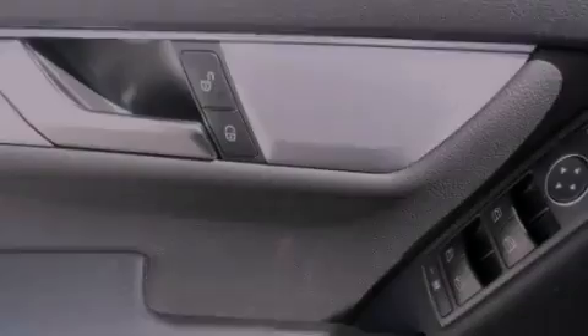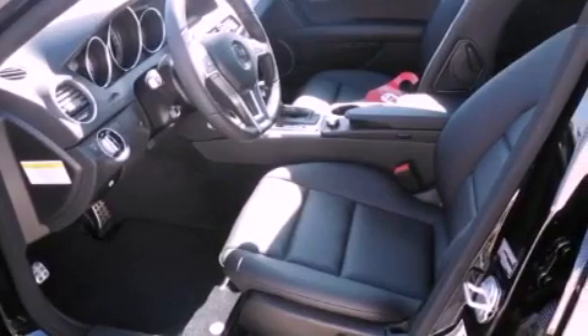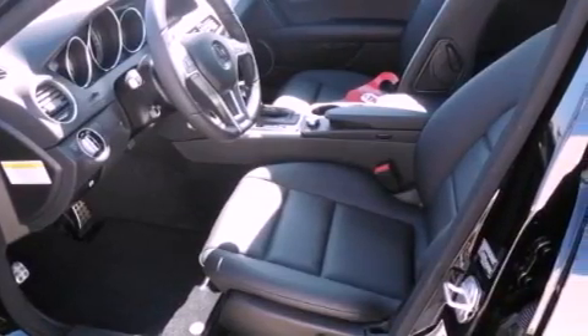Also included are a passenger side vanity mirror, a security system, traction control, air conditioning with automatic climate control, and rain-sensing windshield wipers that can turn on automatically if their sensor identifies water on the windshield.